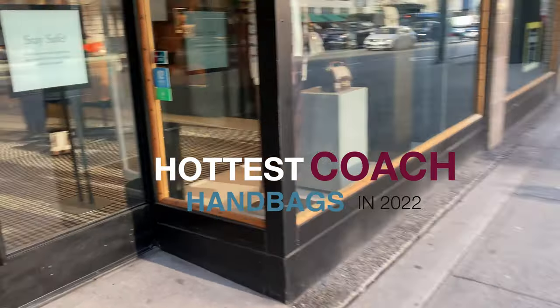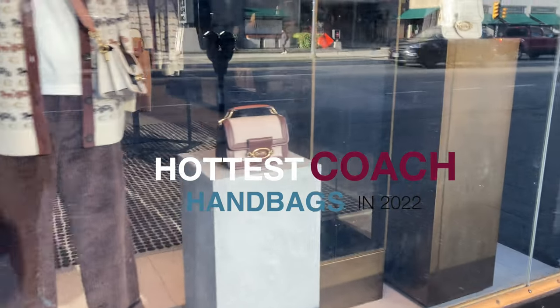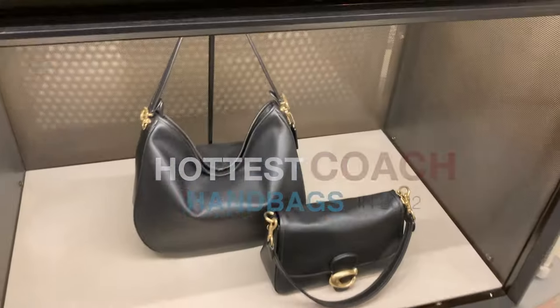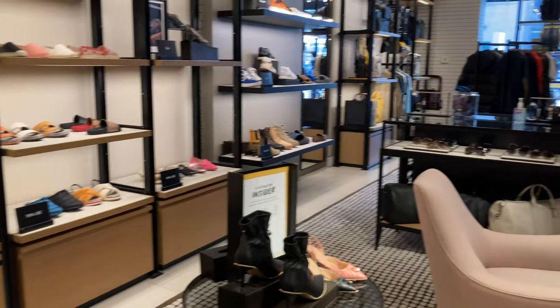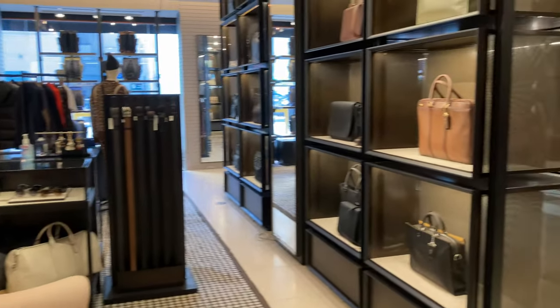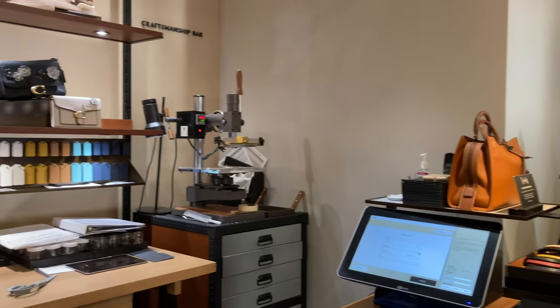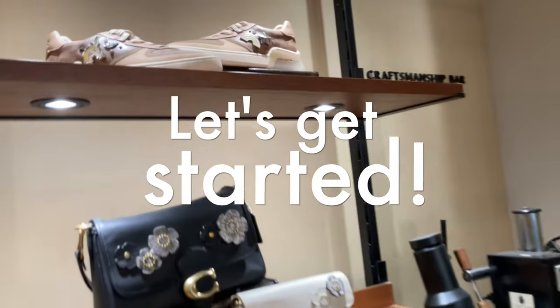I want to talk about them all. Specifically, I want to talk about some of the hottest handbags that are out on Coach right now. There's a couple I've been eyeing and I've been seeing a lot more Coach on social media of late compared to previous years. I do think that Coach is making a definite comeback and they have a really good arsenal of bags to help them along the way. So let's dive right into it.